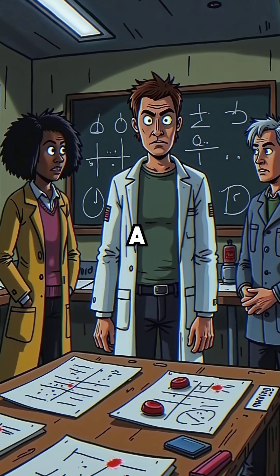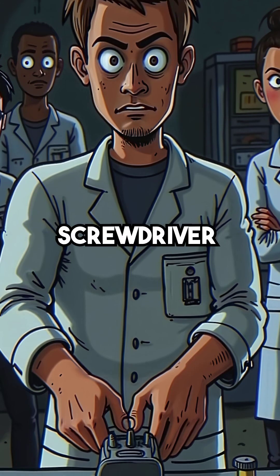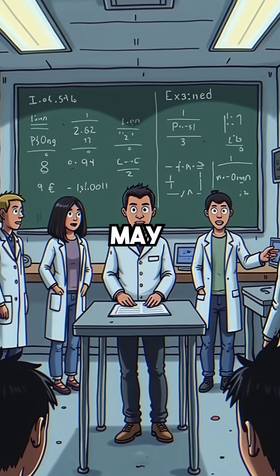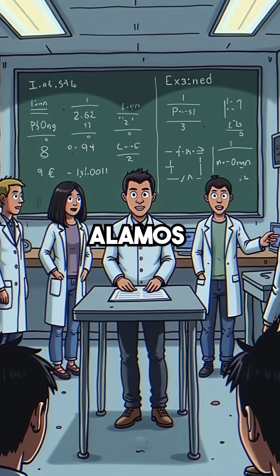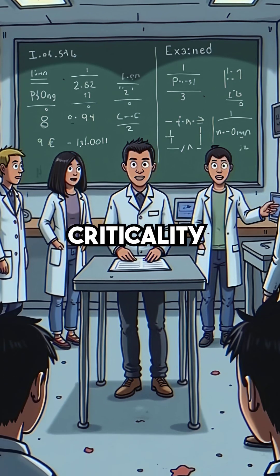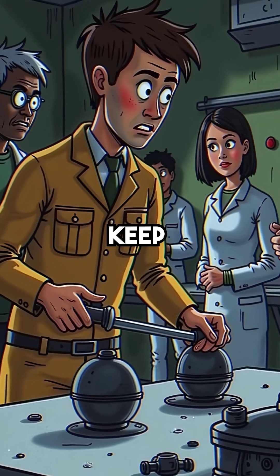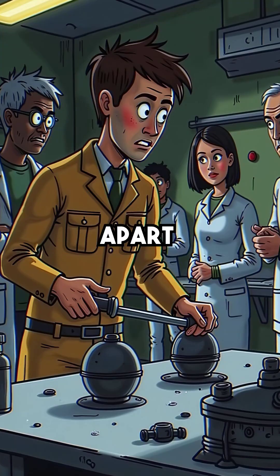Did you know that in 1946, a physicist accidentally created a nuclear bomb with just a screwdriver slip? On May 21, at Los Alamos Laboratory, Louis Slotin was demonstrating plutonium criticality to seven witnesses. He used a screwdriver to keep two plutonium hemispheres apart.